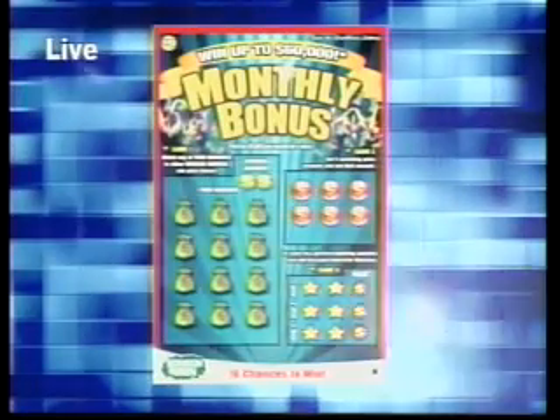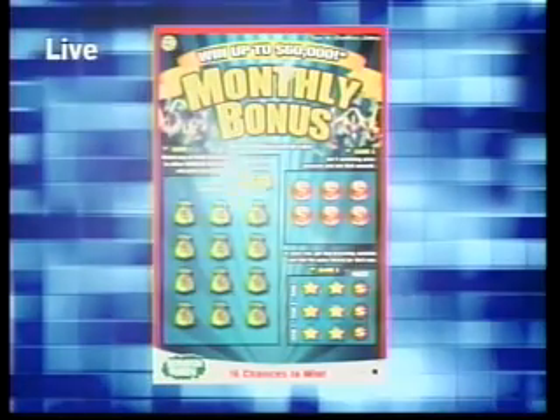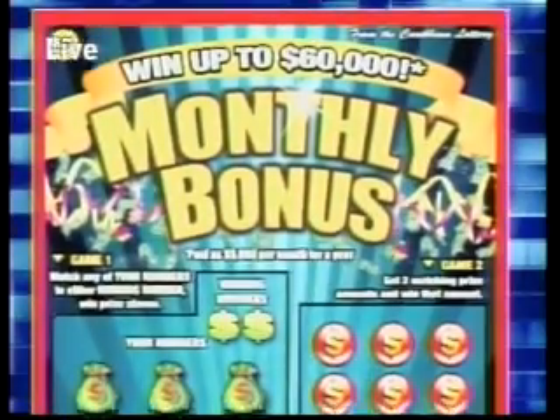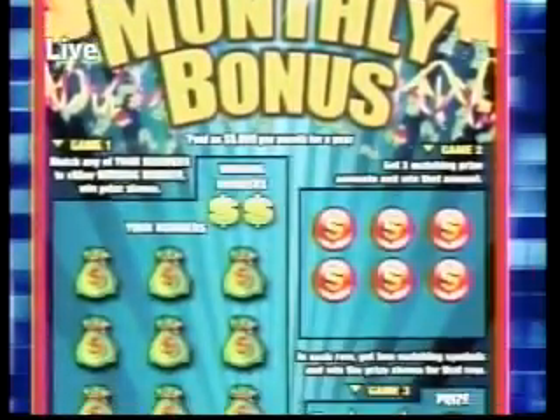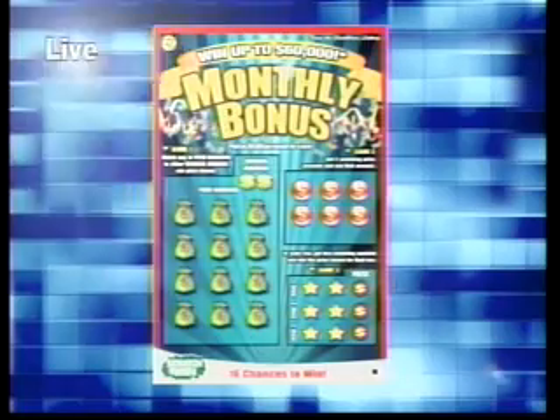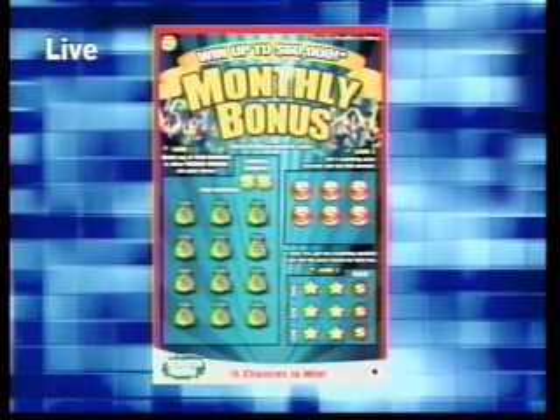Monthly Bonus is our newest scratch game available at participating retailers. Try your hand at Monthly Bonus and you could win up to $60,000. It pays $5,000 every month for a period of one year. This game has up to 16 chances to win. Get yours today for your chance at a monthly bonus.